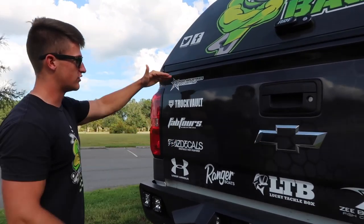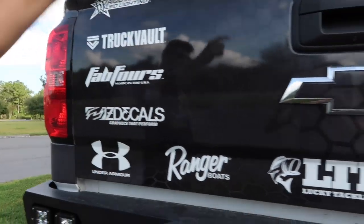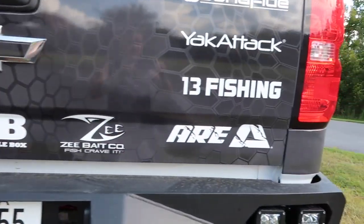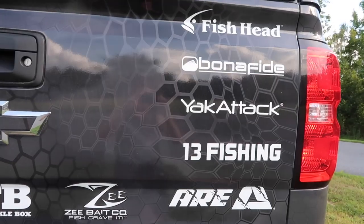On the back showing support to the companies: Rigid, Truck Vault, Fab Four, Z Decals, Under Armor, Ranger LTB, Z Baits, 13 Fishing, Yak Attack, Bona Fide, and Fish Head. You guys probably noticed two in there you've never heard before — Bona Fide and Yak Attack. I'll leave those two names for you guys to go research after this video, because I have a big video coming soon. I'm actually gonna start making kayak videos — I'm finally getting myself into a kayak. I've never gone kayak fishing before, so that is something huge coming to the channel, especially for you kayak fishermen out there.